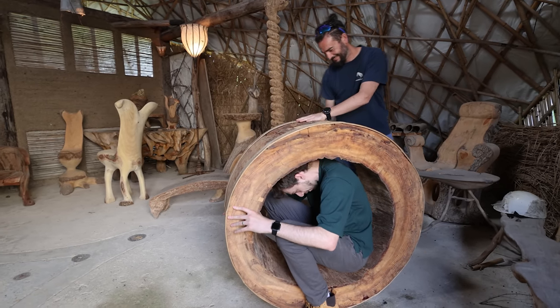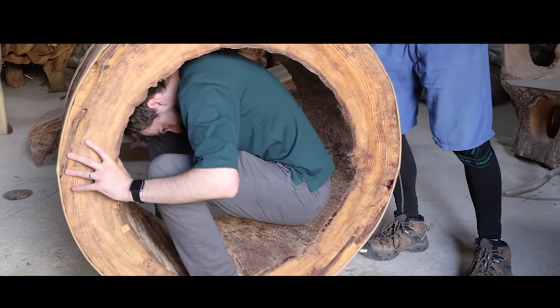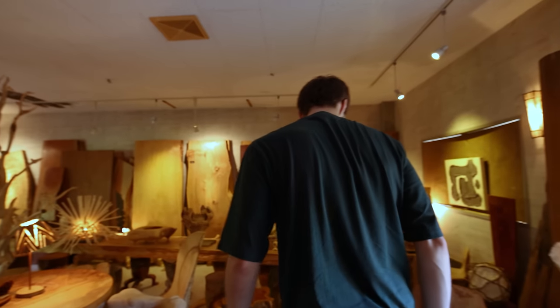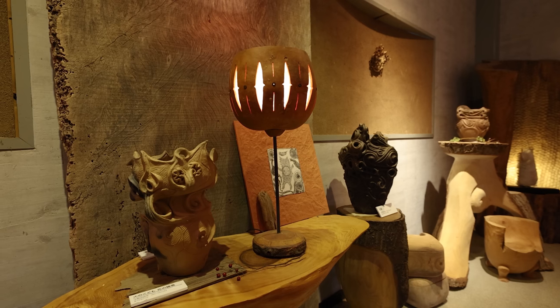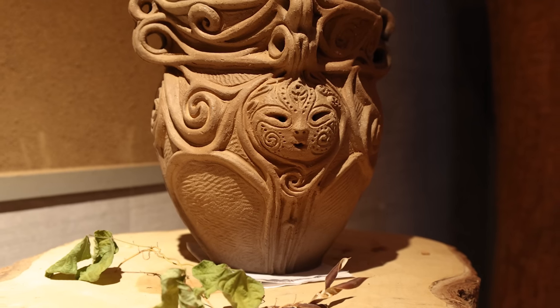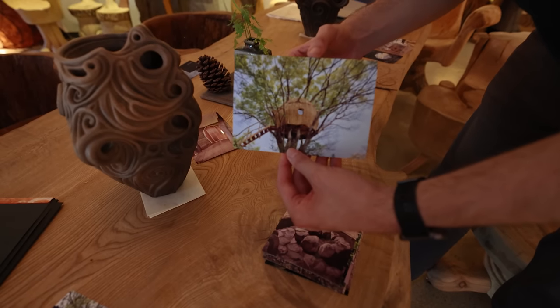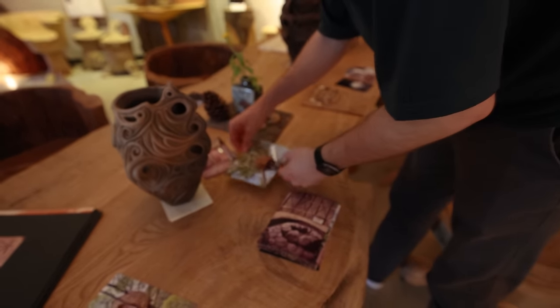This is like a terrible battle droid from Star Wars. We'll get Luke Skywalker in a second. Then we entered the showroom, which was filled to the brim with amazing pieces created by Mr. Yamanuchi and Miss Ono. All the wood was carved and created by Mr. Yamanuchi, and Miss Ono was the one to create all the pottery in the Jomon era style. What are the little people in Star Wars? Ewoks — that's it. It looks like an Ewok. An Ewok lives there.